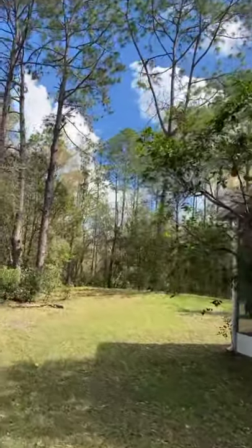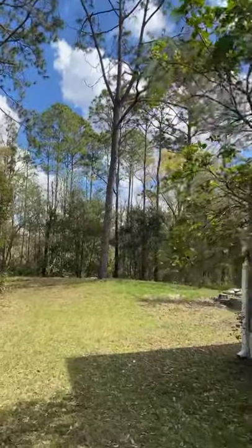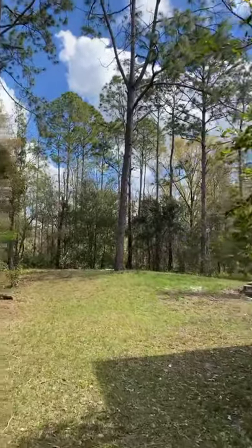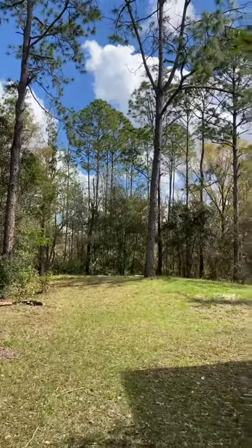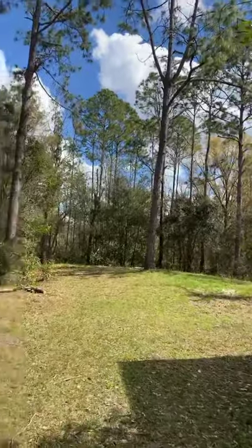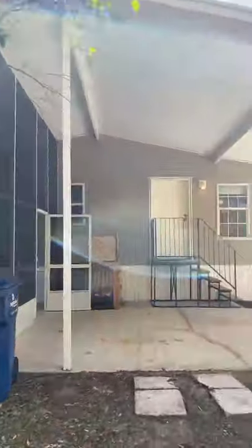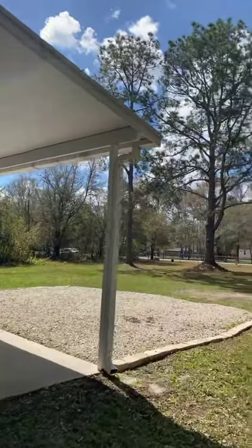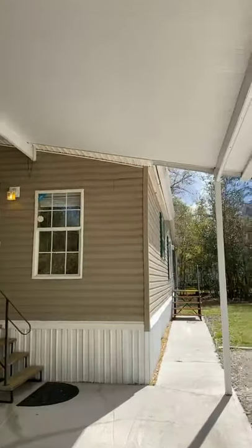You're about 10 minutes from the Tampa outlets right off the 275. These are newer outlets and they feature Coach — everything that you could possibly want. Tons of brand new restaurants and things that you can do out here, but you can still feel that you're in the country with all these trees and a nice property. You have a beautiful carport here for one vehicle. Let's go into the house.